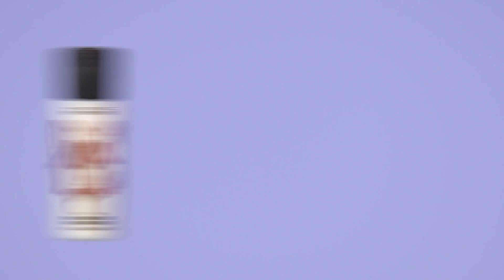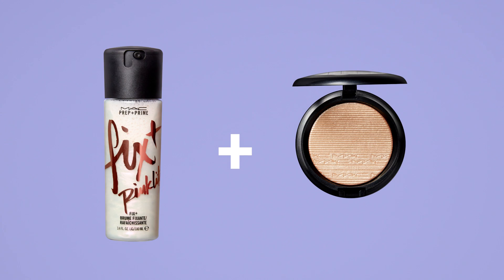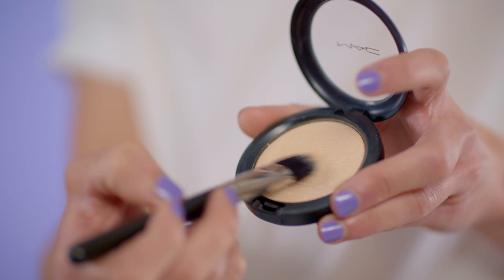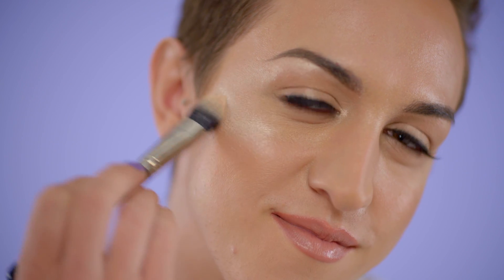Even though Extra Dimension Skin Finish is a supercharged highlighter, you can intensify it even more by spraying your brush with a bit of Fix Plus and dipping into your Extra Dimension highlighter — it makes the most amazing molten metal glow.